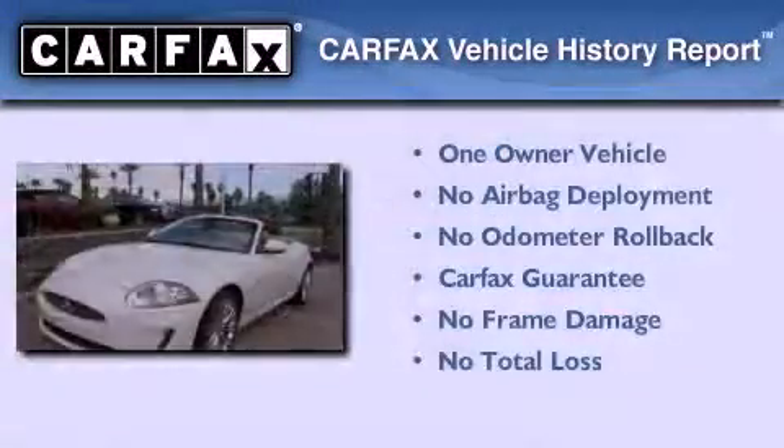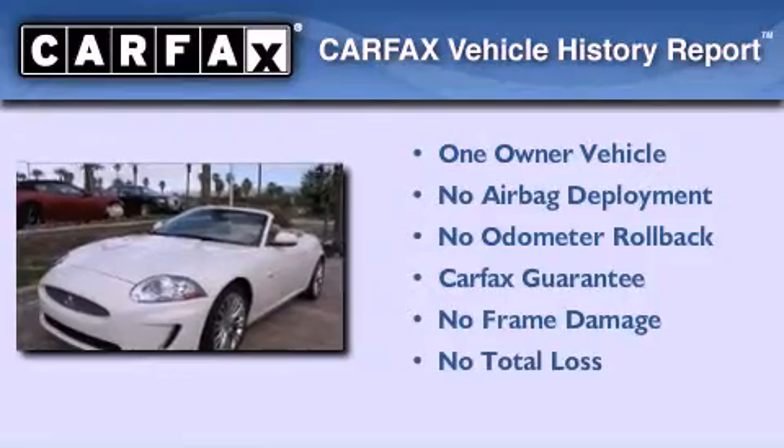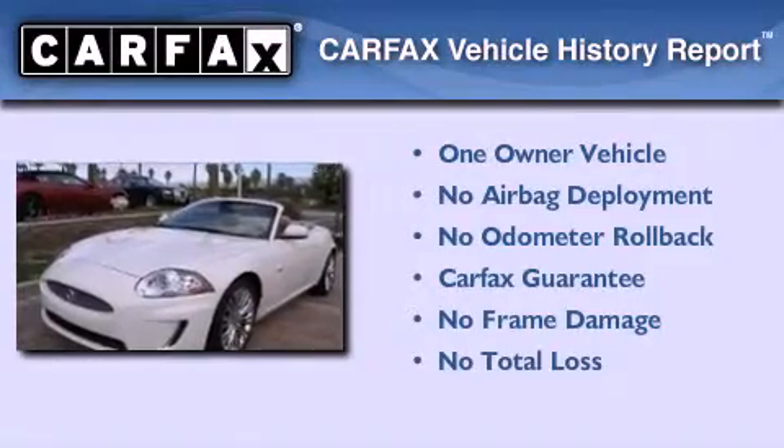This Jaguar has had only one owner, and it qualifies for the Carfax Buyback Guarantee. Contact us today to arrange your test drive.